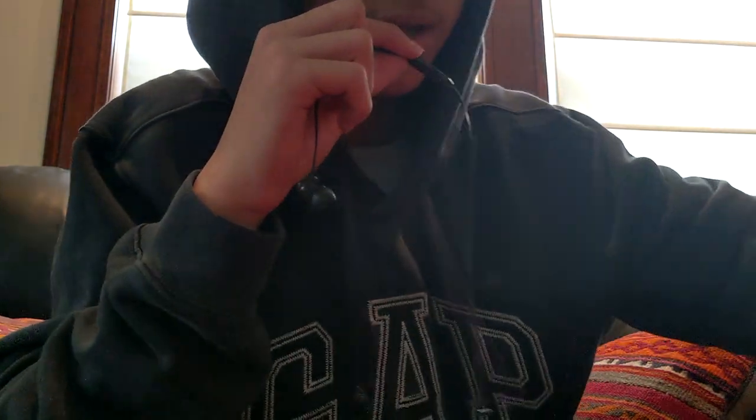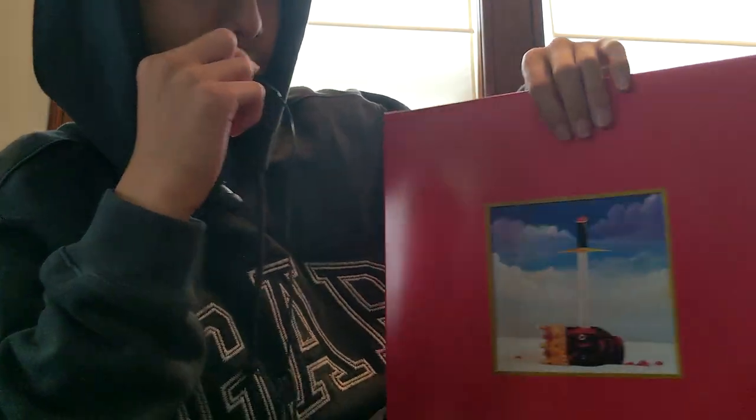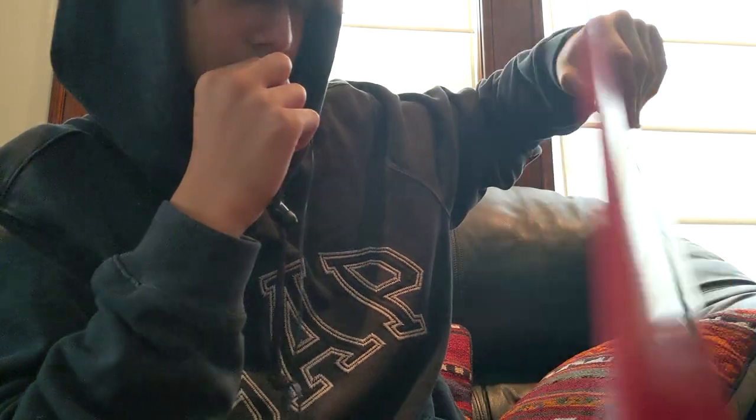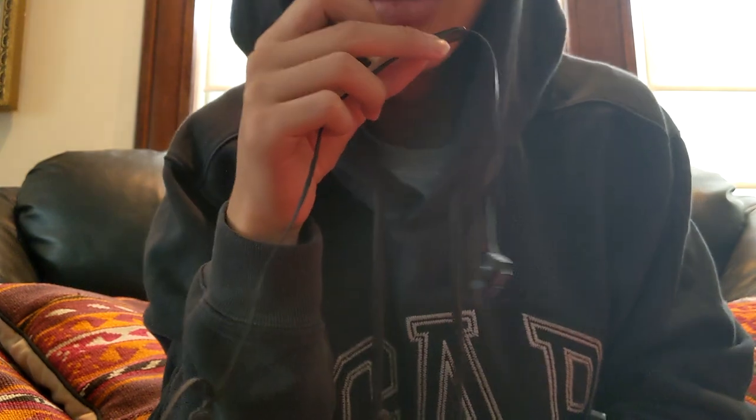It's My Beautiful Dark Twisted Fantasy by Kanye West. I changed the cover to the back — can't read it — and the front has nothing on it except this, which is pretty cool. This album is one of my favorites, it's so good. It is a tri-gatefold, which means it folds three times.